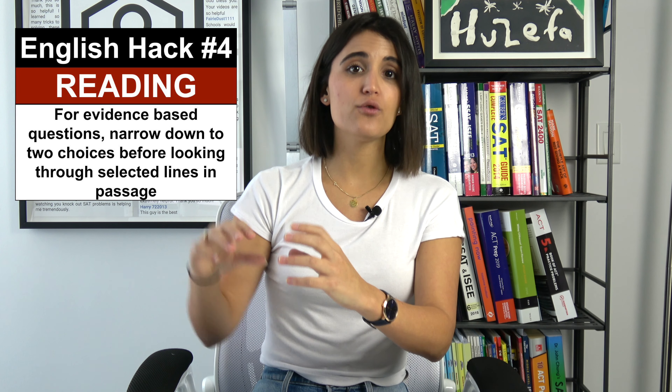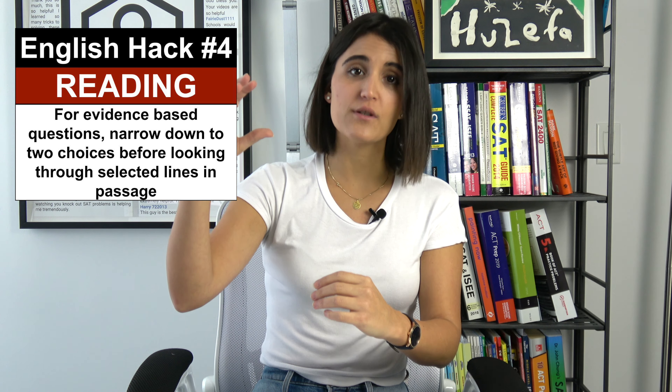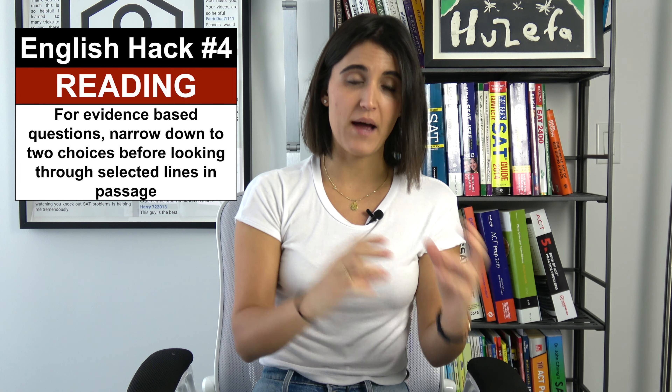When there's a question that asks for evidence from the passage — 'the best evidence for this is lines blah to blah' — I recommend you do the question above first, narrow it down to two at least, then go find the evidence in the passage.